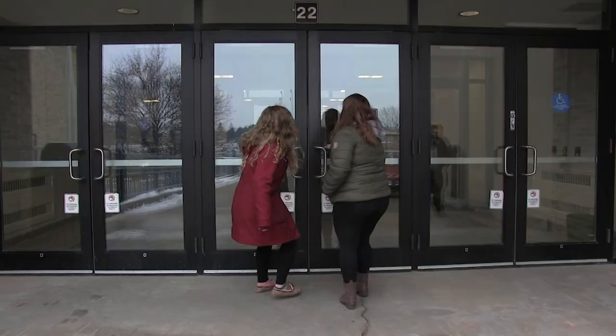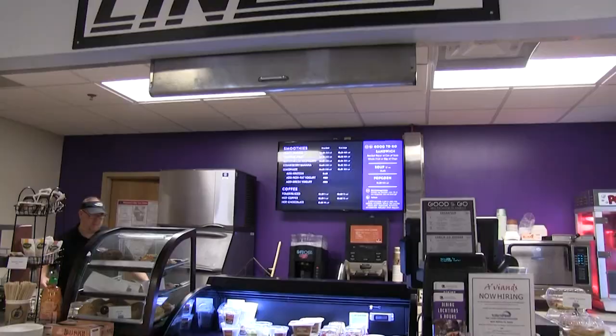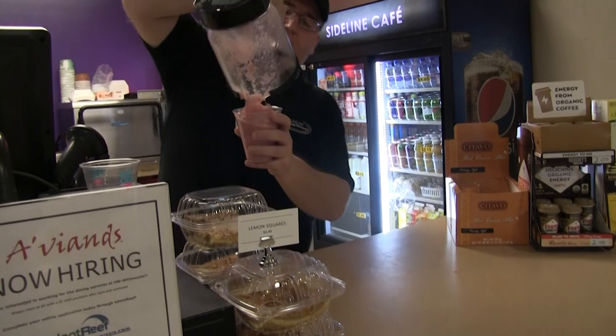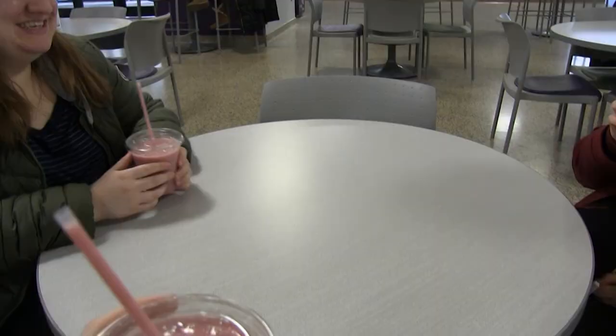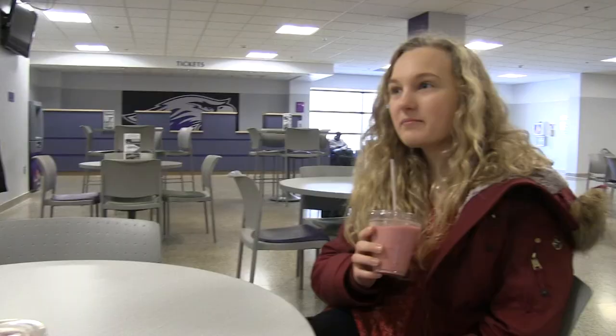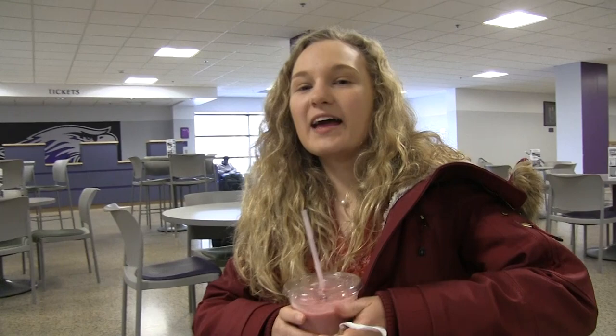We're heading into the Williams Center and we're gonna get some smoothies at the Sideline Cafe. This is really good — five out of five. I think my absolute favorite was the Sideline Cafe because they have a really awesome variety of smoothies and sandwiches and muffins.